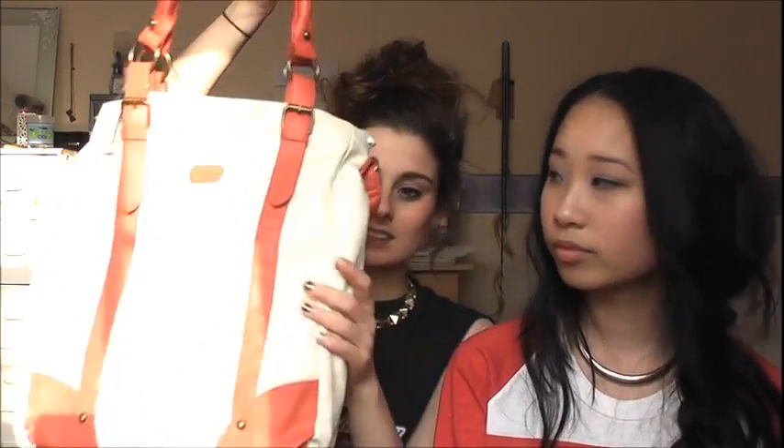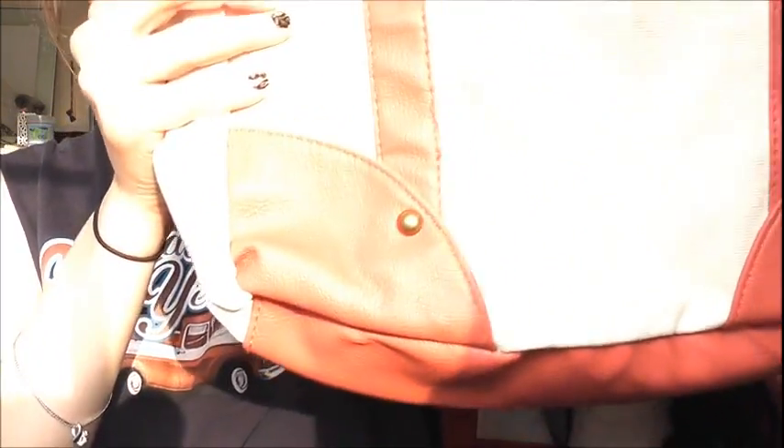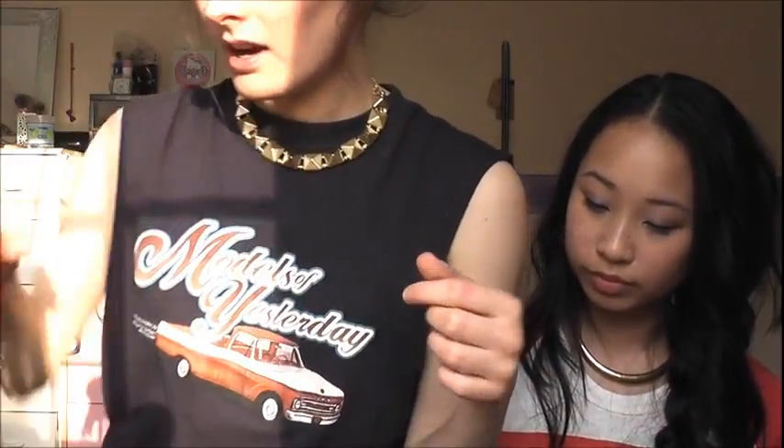The last thing from Primark is this bag I bought. I really wanted a new bag and I thought this was really summery. It's got a kind of canvas-y cream material, and then orange — really coral-pink — straps. It's got short straps so you can put it on your arm, and a long strap as well. I just really love the colours. It was only nine pounds, and it's quite big — it could hold all your folders. I'll wear it to school.